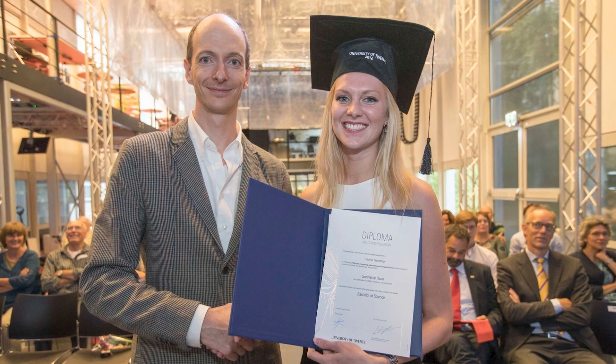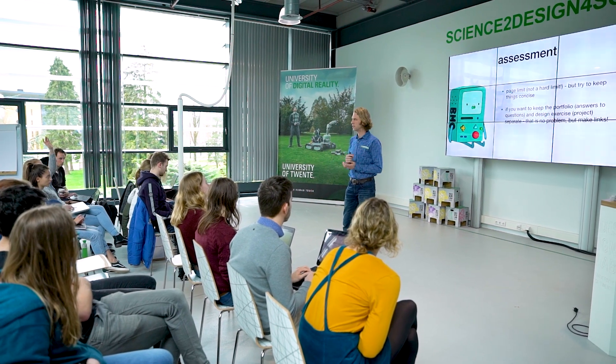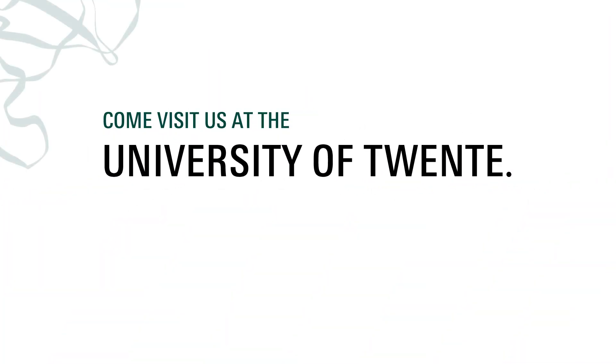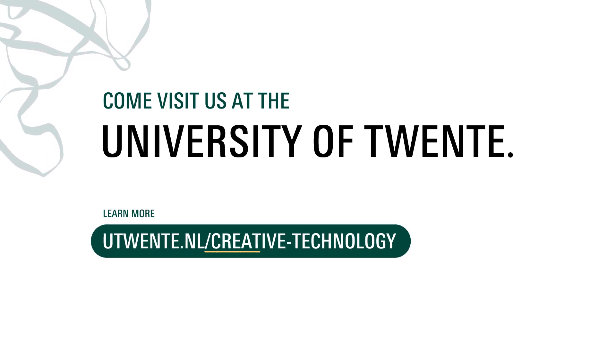Sometimes directly after they received a Bachelor of Science at Creative Technology, but sometimes also after the subsequent Master Interaction Technology. So do you want to imagine what is next? Come visit us at the University of Twente. Learn more about this fascinating program at utwente.nl/creativetechnology.